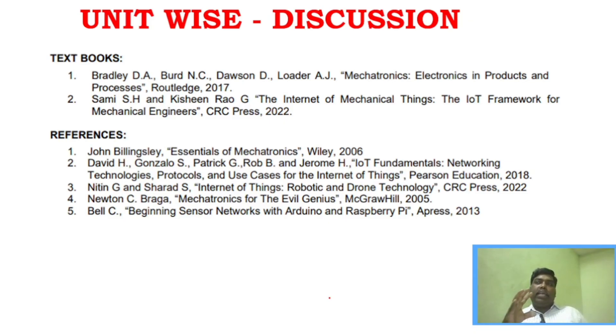Regarding reference books and PDFs for preparation: I have given two reference books. One is 'Essentials of Mechatronics' as a reference book for the mechatronics portion, and the second is a book by David H. for IoT fundamentals. Both books have downloadable links — you can download them and go through them for your preparation.